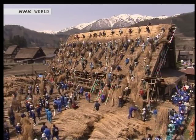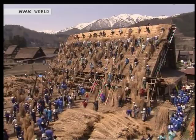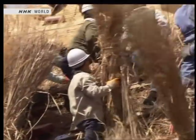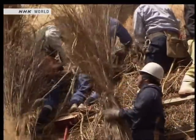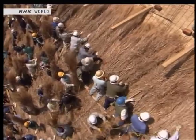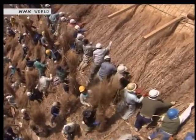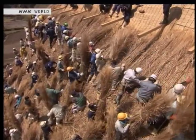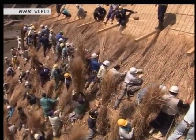Re-thatching these tall roofs is a major undertaking — sometimes all the local people turn out to lend a hand. When the time comes for the thatch to be replaced, the villagers form rows across the roof, putting the bundles of reeds in place, slowly working from the bottom up to the top. It is this spirit of cooperation among the local people that has helped to preserve the tradition of the gashōzukuri houses.